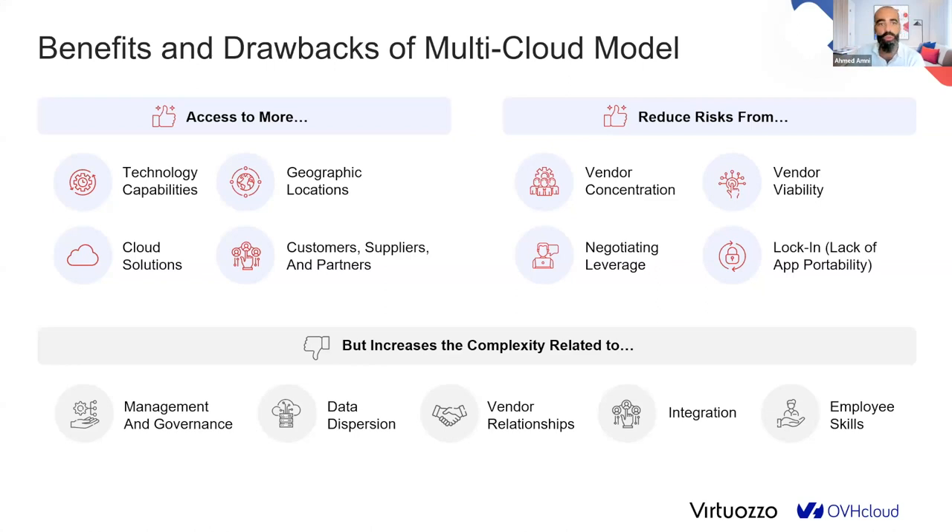Multi-cloud opens the world from a geographic and technology perspective. You have a preferred cloud provider but you shouldn't be locked in — you can find other services in other clouds. This reduces vendor lock-in risk, which we hear about more and more. Even the hyperscalers are pushing for no vendor lock-in. You need vendor interoperability: one way to manage all your workloads without being locked into a single cloud vendor.